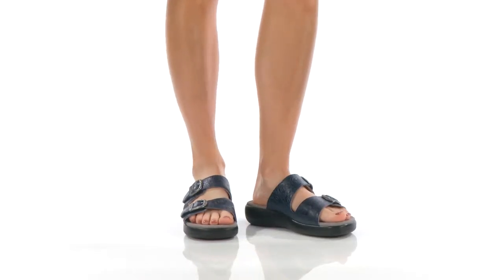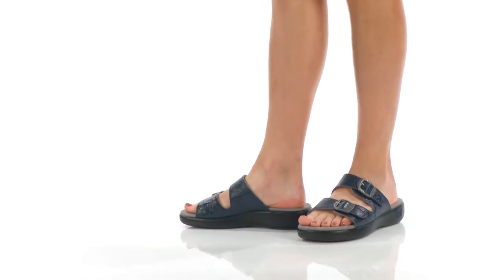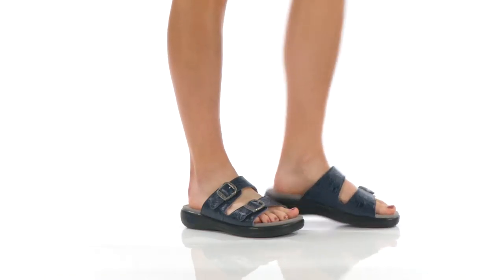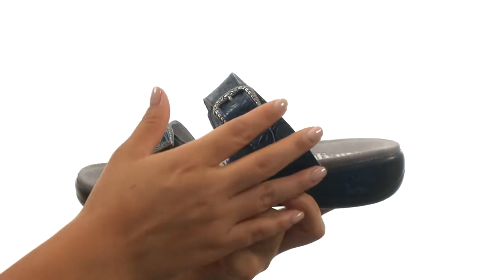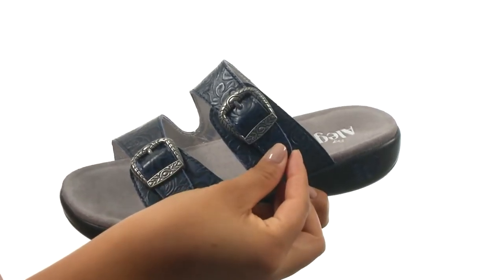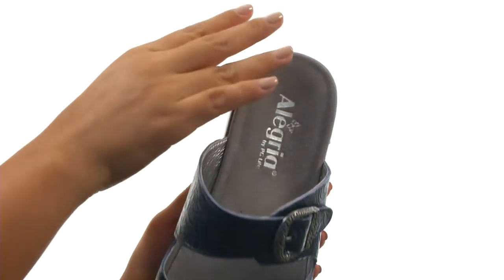Hi everyone, I'm Nelly and I'm here to show you Jade from Alegria. These sandals have an embossed leather upper with two hook and loop straps to provide a secure fit. There's an easy slip-on construction.